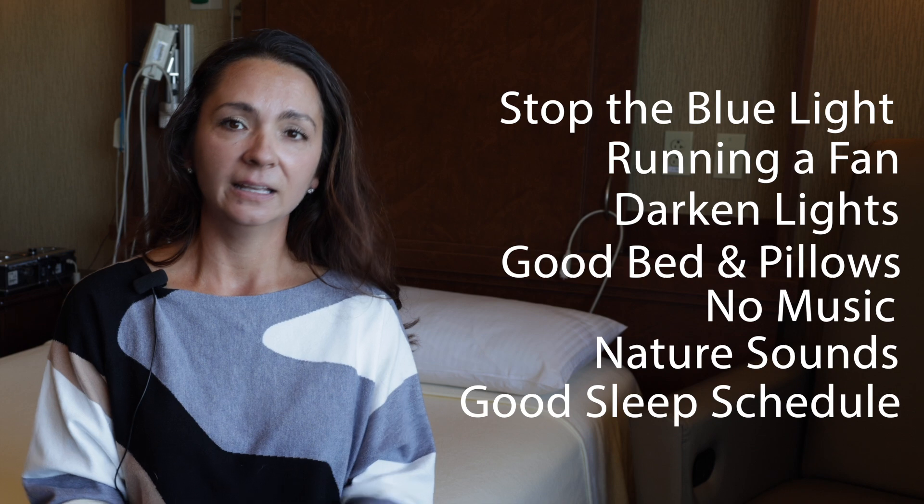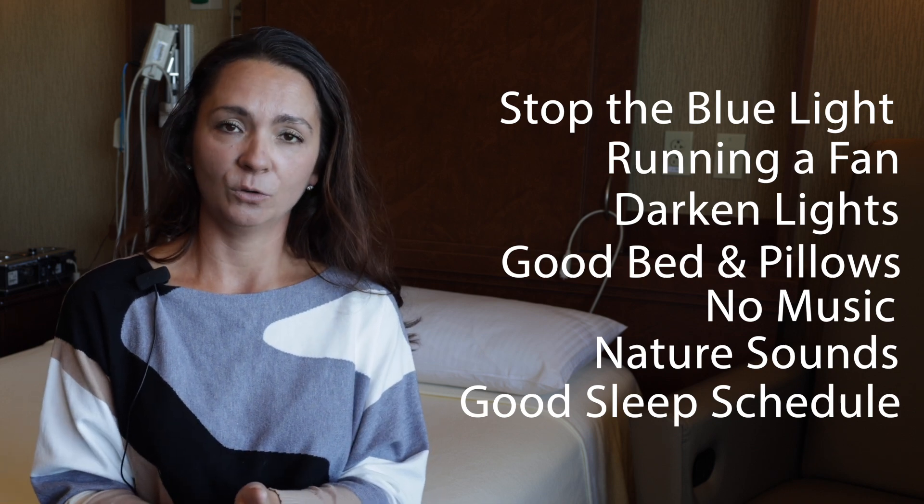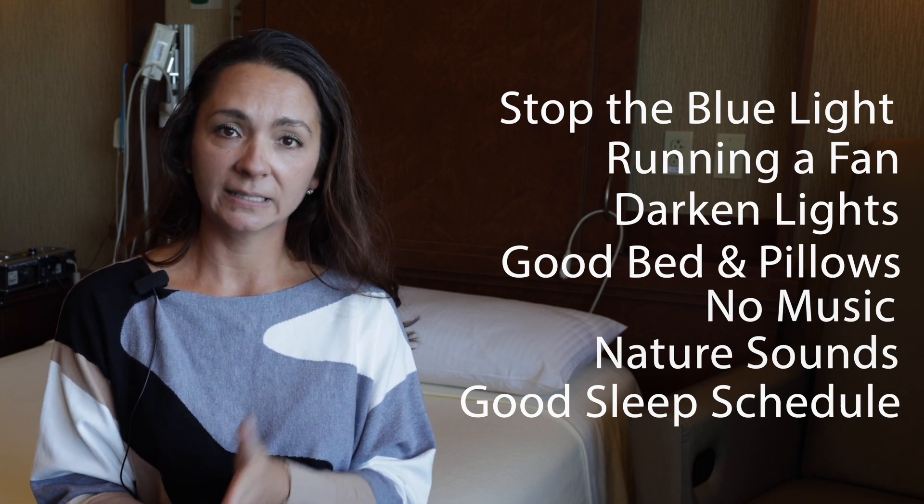That's going to let your body know, hey, it's nine o'clock, it's time to start going to bed. Hey, it's six in the morning, it's time to wake up. So your body will get into a routine as well, and that'll help lead to good quality sleep.